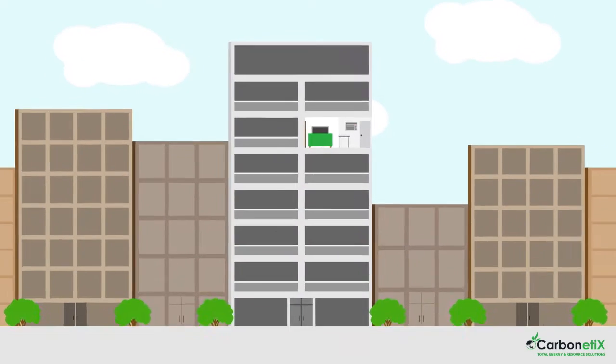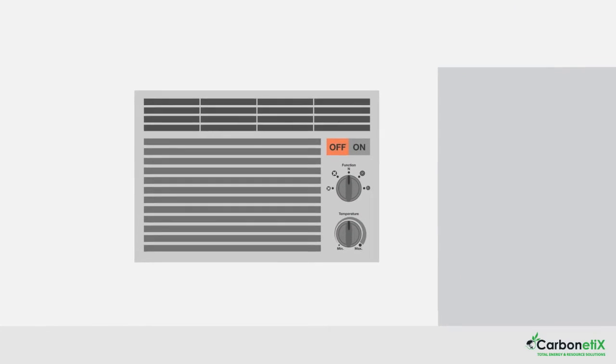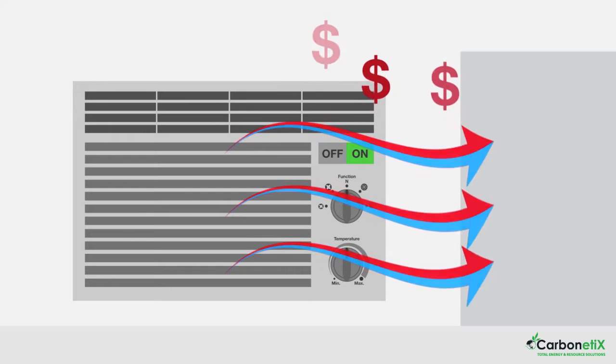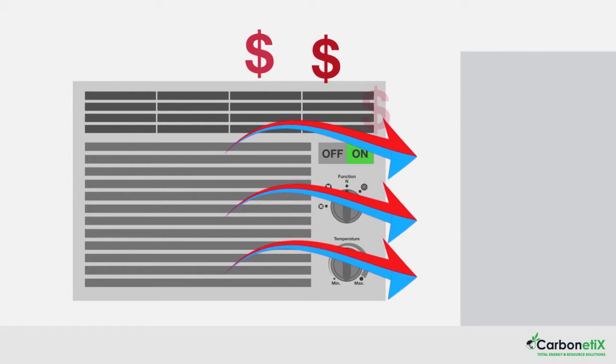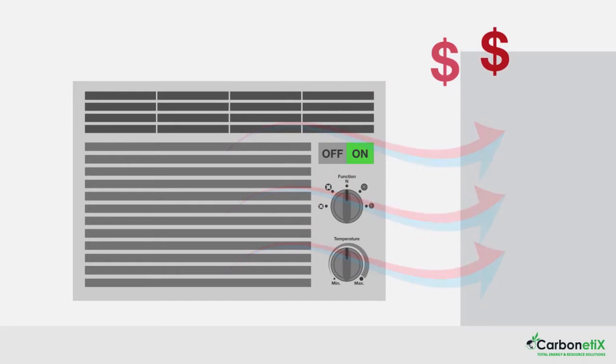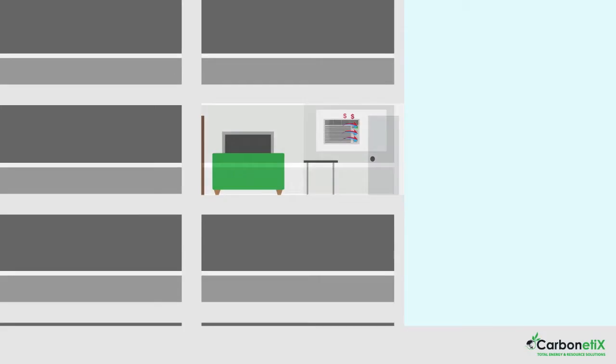When most residents of an apartment complex switch on their heating or cooling, they rarely think beyond whether or not the system is working. What if the current system was actually costing the body corporate and each apartment significantly more than it should? What if there was a way to increase property values and equipment performance while reducing the operating costs? Consider this scenario.